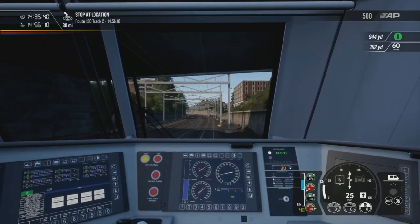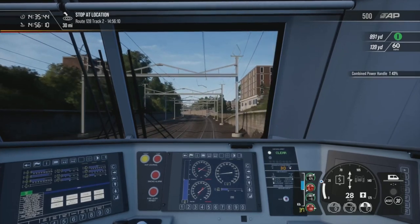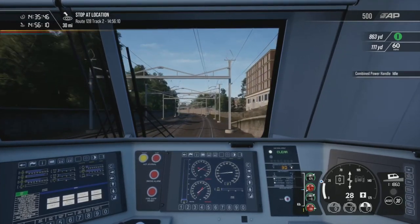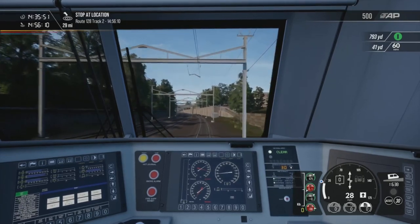Obviously on the newest route to release for Train Sim World 2. When you're watching this the newest route would be the Navico Dresden, but as I'm recording this the newest one is the Boston Sprinter — well, the newest US route to release for Train Sim World 2.